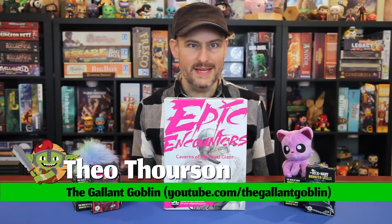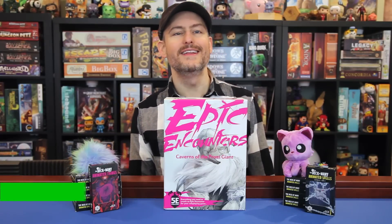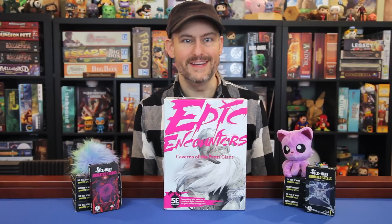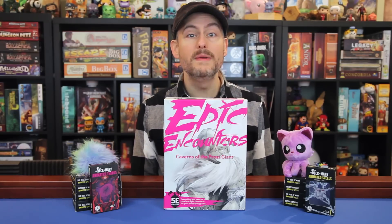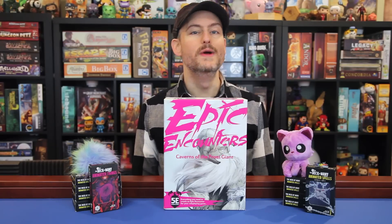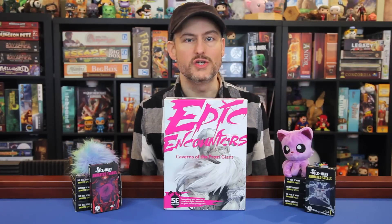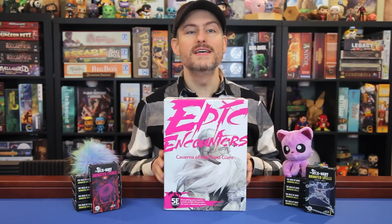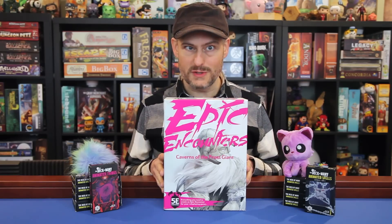Hello and welcome back to the Gallant Goblin. Here at Gallant Goblin HQ, located currently at least in Southern California, it's getting a bit chilly outside. I know quite a few of you are probably taking advantage of the cold to set the scene for your Icewind Dale Rime of the Frostmaiden adventures, or maybe you're like me and going into year 3 of your Storm King's Thunder campaign. Either way, this box may end up being very useful to you.